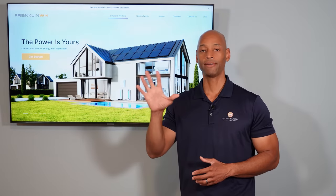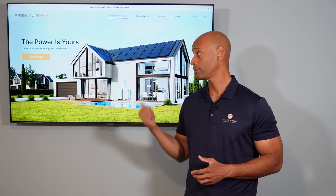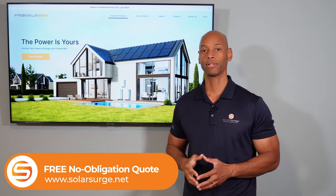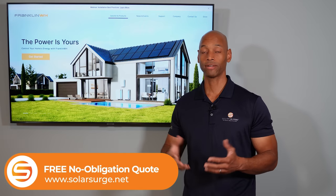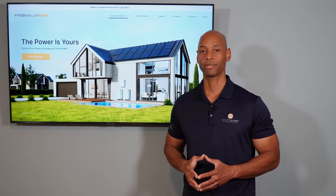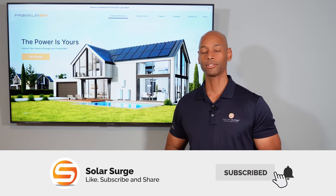So folks, this has been the top five comparison — best solar batteries for 2023. If you're in the process of looking at solar or battery storage options for your home and need a price quote for any of these options, feel free to reach out to us on the link below. Just set up a quick Zoom call with me or one of our experts here and we'd be happy to chat through all the different options and get the best pricing and information to you. If you're getting good value from the videos on Solar Surge, make sure you give us a thumbs up and hit that subscribe button as well.